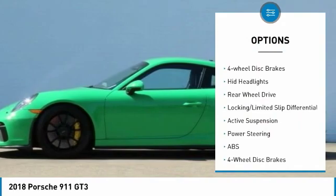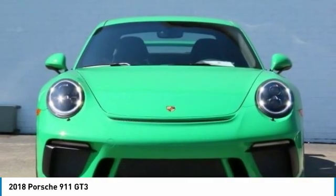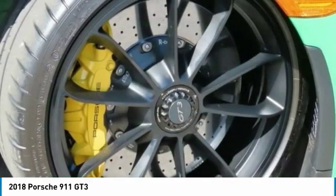Brake assist, daytime running lights, driver illuminated vanity mirror, four wheel disc brakes, HID headlights, and rear wheel drive.